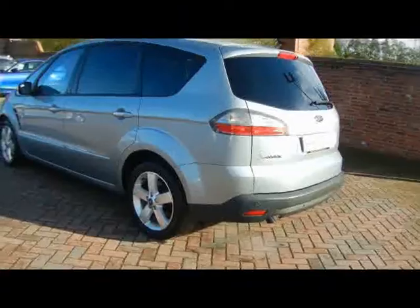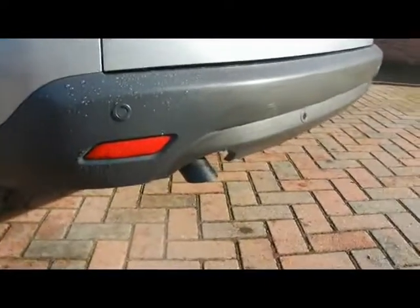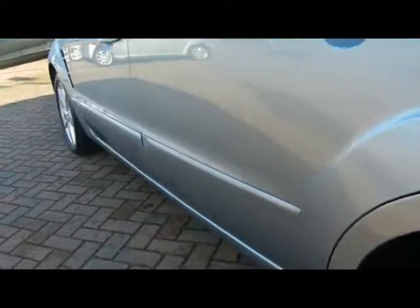Privacy glass. And along the back bumper we've got parking sensors. Let's take a look at the body right down the left hand side here first of all. Absolutely no dents, scrapes or scratches anywhere.